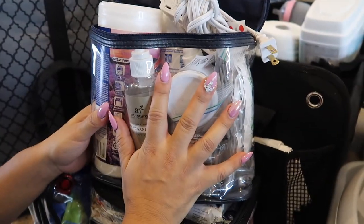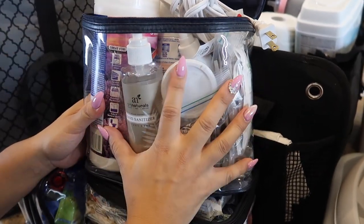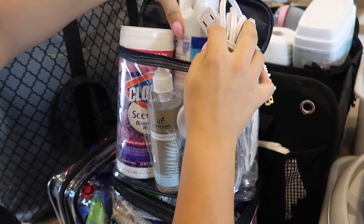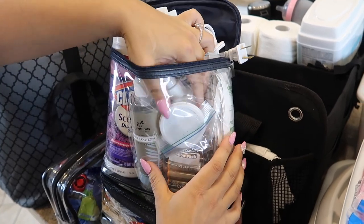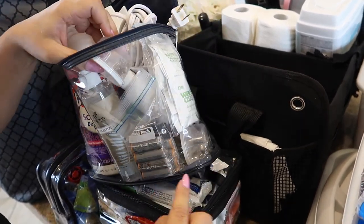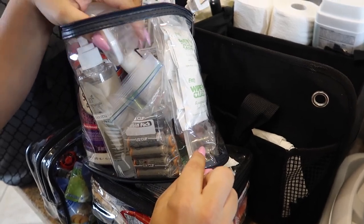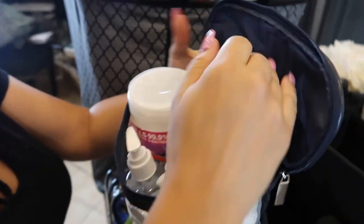This is a hotel bag I always have packed. It has Clorox wipes, hand sanitizer, Lysol spray, an extension cord, bug spray, batteries, and quarters and tacks. I know that seems like a weird item to have, but trust me, I've used them before. This always stays packed.